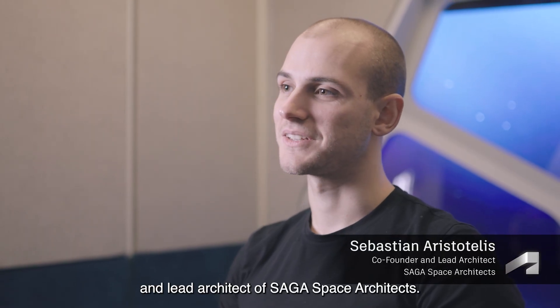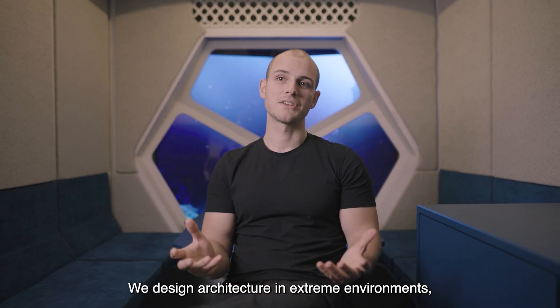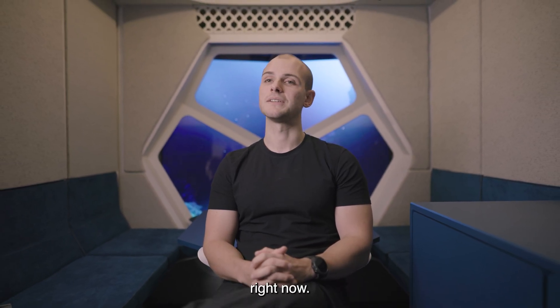My name is Sebastian. I'm the co-founder and lead architect of Sega Space Architects. We design architecture in extreme environments, and we are in one of our habitats right now.